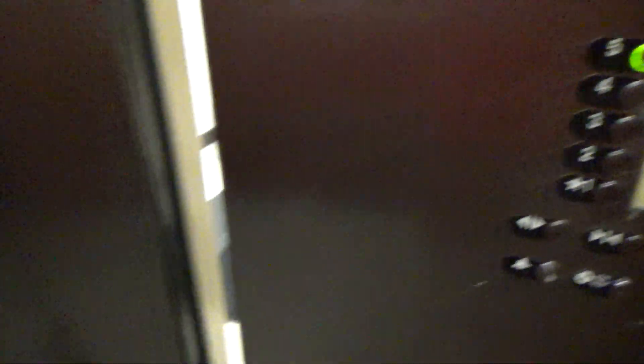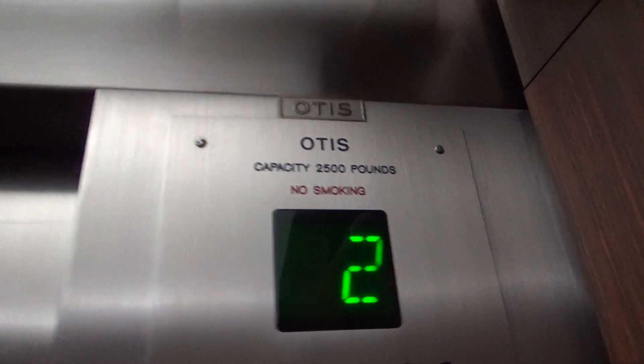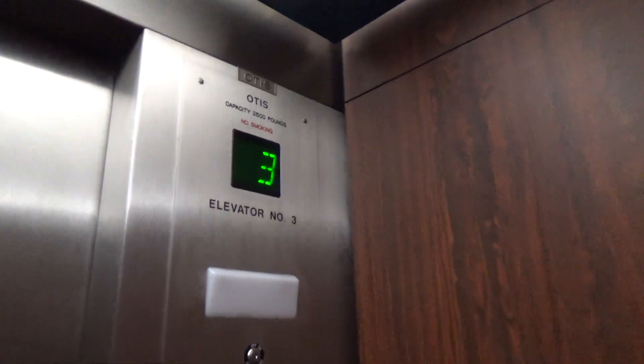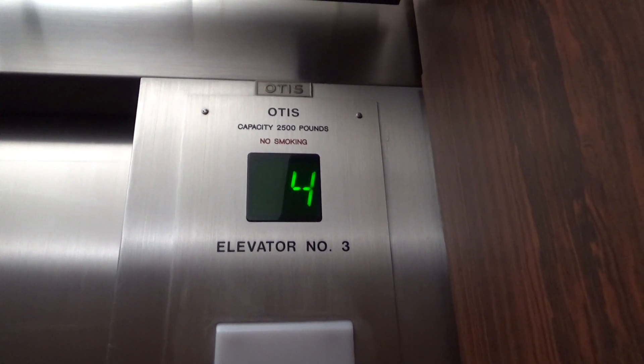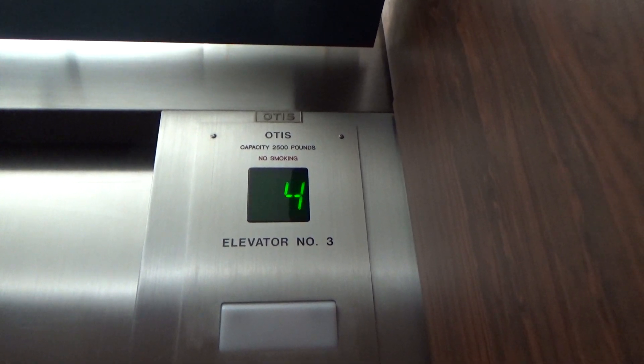Here it is — there might be someone coming out. There's a cab view. This one's brighter than the other one. We've got a 2,500 pound capacity. Original Otis logo up there. Certificate — installed in 1974, modernized probably in the 90s. The service elevator still does not work. This one's not cut off like on the other one, and it's brighter. This one doesn't serve the Mez.